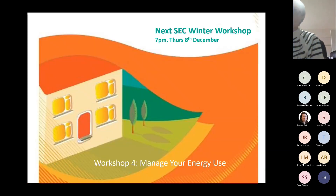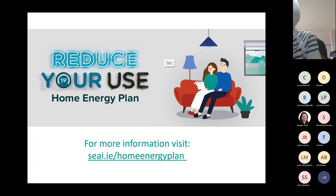Just to signpost: this was workshop three, and the next SEC Winter Workshop is at 7pm on Thursday 8th December, as Ruth mentioned. Susan can also put the link into the chat. And finally, the SEAI has great resources on their website — if you go to seai.ie/HomeEnergyPlan, you can also sign up for the last week of their campaign.